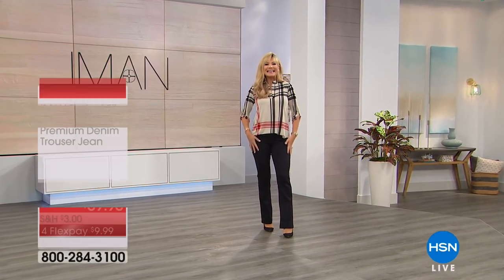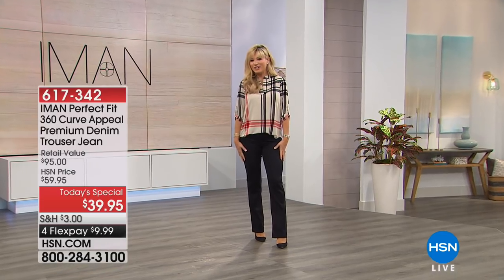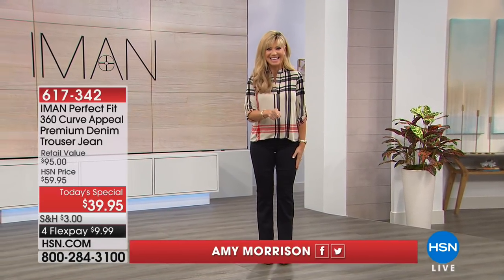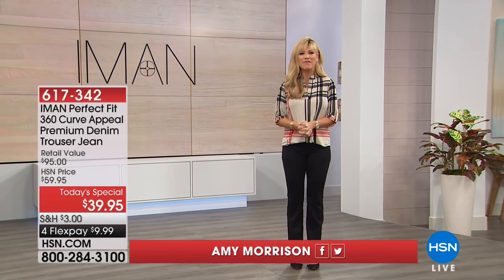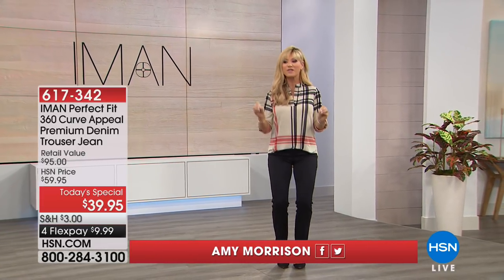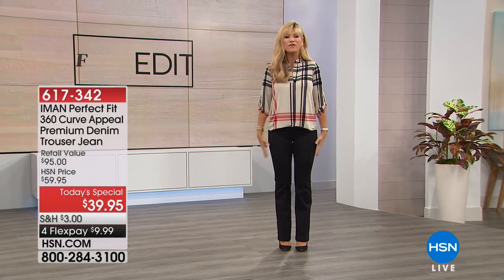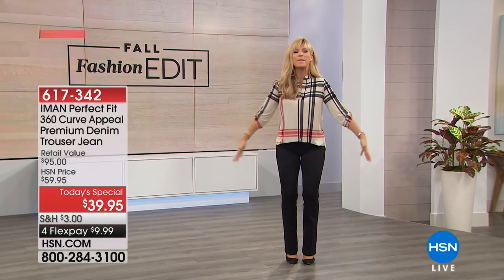Who doesn't want to look long and lean and skinny in their jeans? You can tonight — we've got three inseams coming up for you. This is the official world launch, and in fact the only pant today special that Iman is going to do for the rest of the year. I'm telling you, they're like butter.